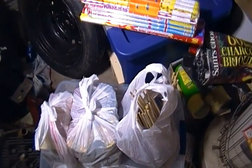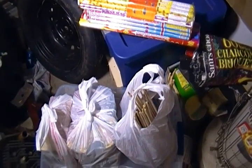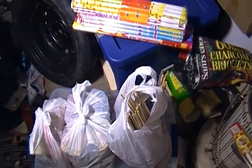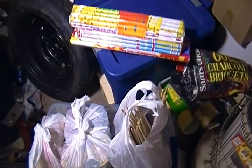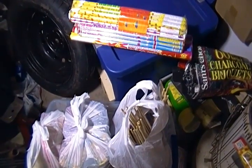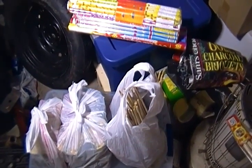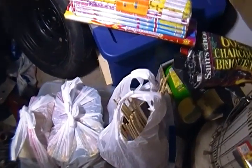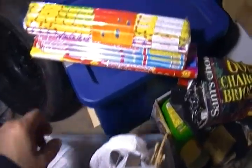Alright, here we go — new last stash pick-up for the year. I don't think I'm going to be doing any more shopping; I spent like $260 here, so I think that's enough for now. What I've got is I went to KG Fireworks and picked up some things.